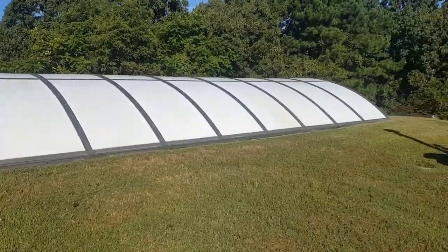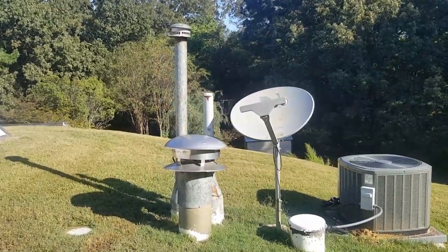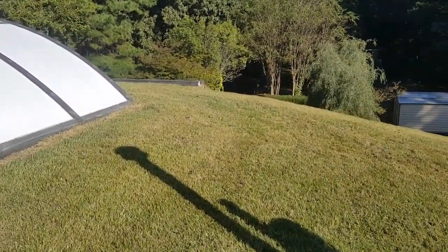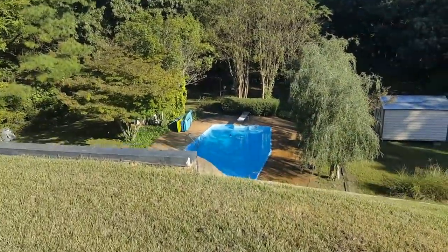I'm actually standing on their roof. Here's all of their air conditioning units, DirecTV and stuff. I'm standing on top of the house — isn't that crazy? They've got a pool in the backyard.